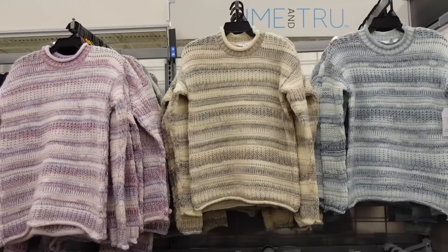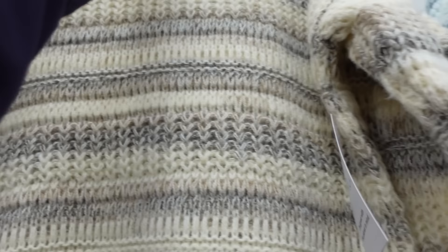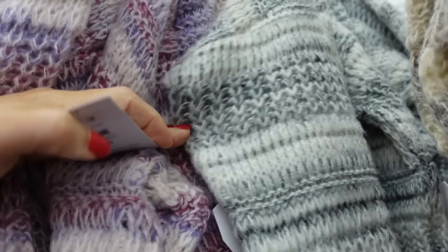First thing I'm seeing are these sweaters from Climentary. So they have that mock neck with that little roll top, drop sleeve, and also that same kind of roll on the wrist and the bottom. It's more of a relaxed fit — this is the extra small so you do have some length. Same through the back in this neutral ivory, gray, and brown. It also comes in blue, pink-purple, and gray, and they're going to be $19.98.